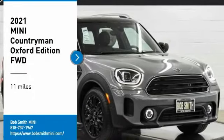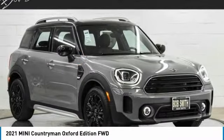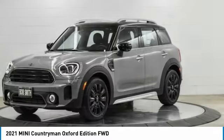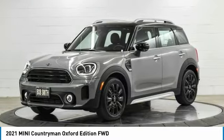Take a ride in the 2021 Countryman. The Countryman is a bright idea — four doors, more interior space, and positioning that evokes the rally heritage of the original Mini.